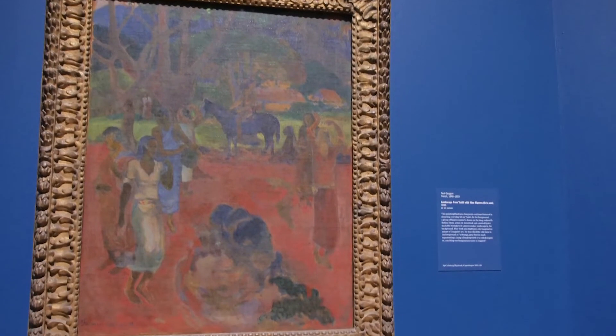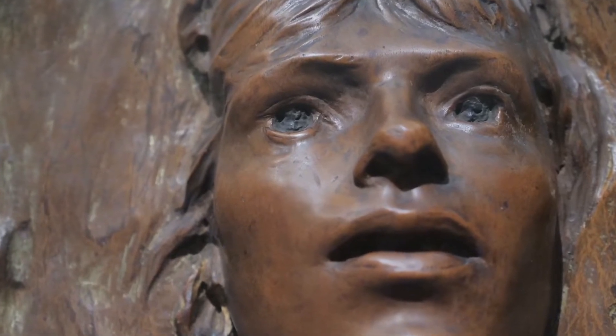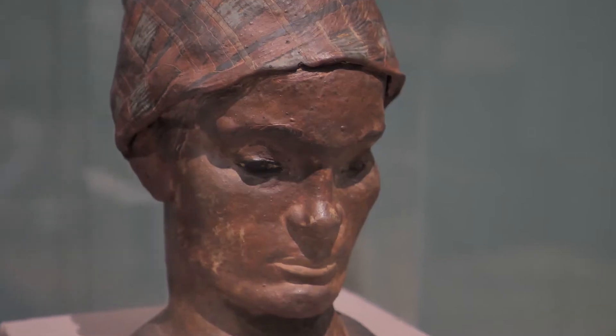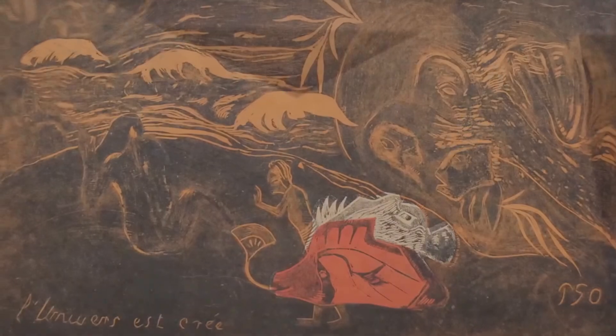This exhibition is called Paul Gauguin: The Art of Invention, and it really highlights Gauguin's importance as a post-impressionist artist. We wanted to showcase his radical experiment in a range of media. So you'll see in this exhibition paintings, sculpture, ceramics — which I think might surprise people — prints, and also his writings.